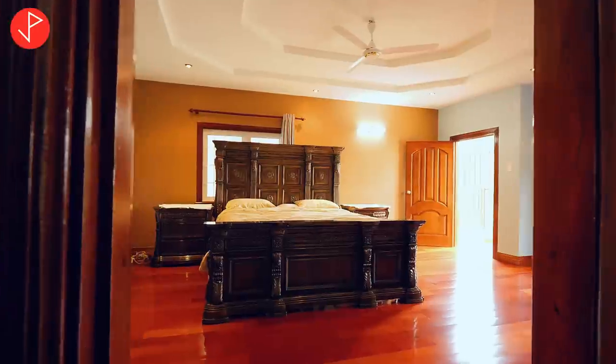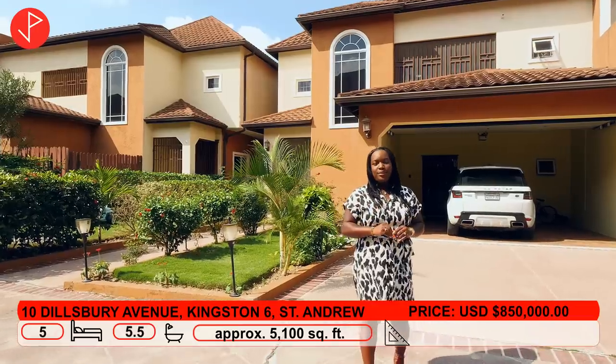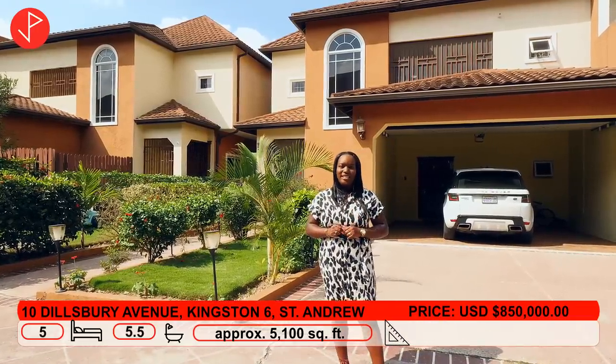This townhouse is a five bedroom, five and a half bathroom property, and it's absolutely spectacular. We're going to take a look on the inside.